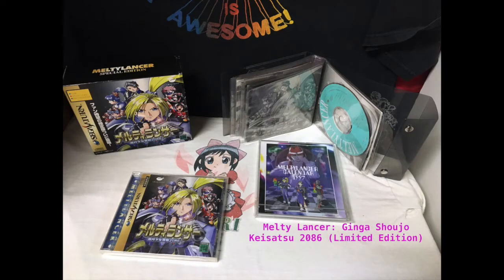Starting off, we're going to go with one of my collector's editions, and that is Melty Lancer Gengar Shoujo Kai Setsu 2086. This one I have not played so I really don't know, but it comes with some soundtrack and a really nice little case to hold all the rest of the soundtracks you get. So this is one of those weird ones. It was a good price, so I picked it up.